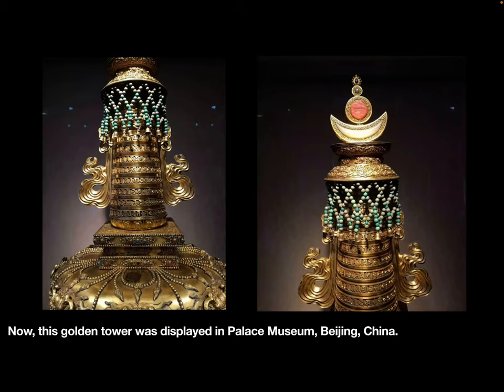Thank you for watching this video. Next video, let's see the bonsai in the Forbidden City.